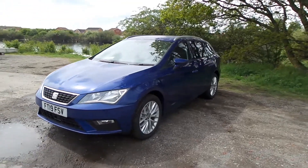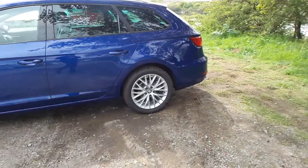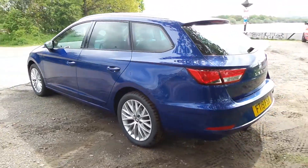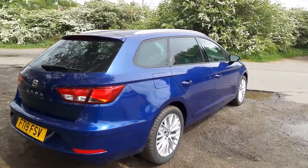Hello and welcome to Pentagon Scunthorpe. Here we have a 19-plate delivery mileage SEAT Leon ST. It's a 1.6 diesel, with alloy wheels, the ST being the estate version. This is in mystery blue — a lovely gorgeous blue colour.